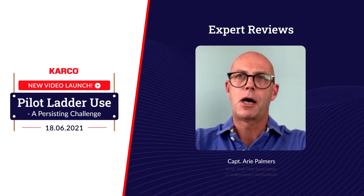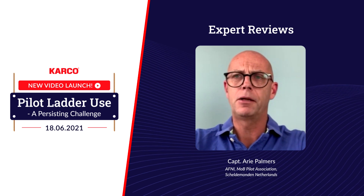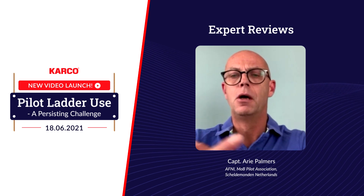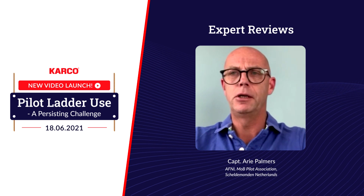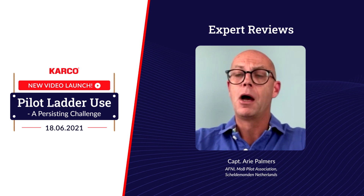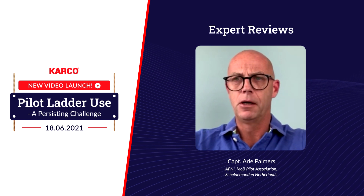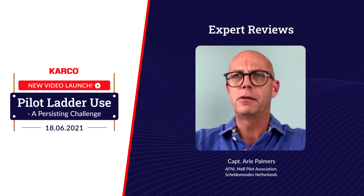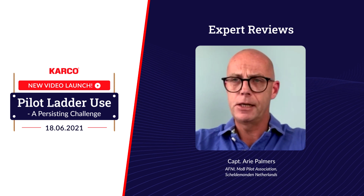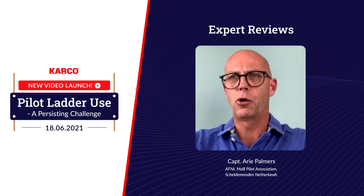My name is Ari Palmers and I work as a maritime pilot in the Netherlands. I try to increase pilot transfer safety by writing articles, doing webinars, etc. Cargo has asked me recently to assist them in developing a new animation on pilot transfer safety. I would recommend this video to anyone involved in pilot transferring because, as we know, over 50% of all pilot transfer arrangements are non-compliant, and this new animation will surely be a very positive contribution to this operation.